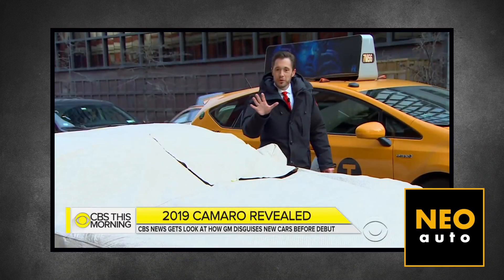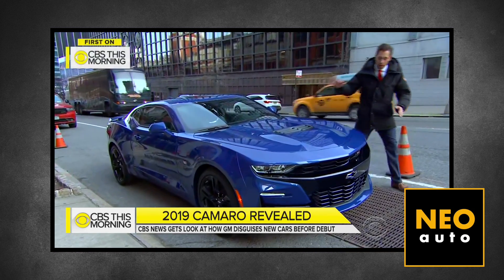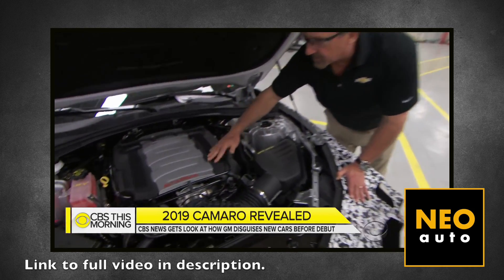First, let me show you the new images of the car and we'll discuss what's new for 2019. On the morning of April 9th, the people at CBS revealed the all-new Camaro. They showed off the new car before its public debut and also talked about the challenges of keeping the new Camaro design hidden from the public.